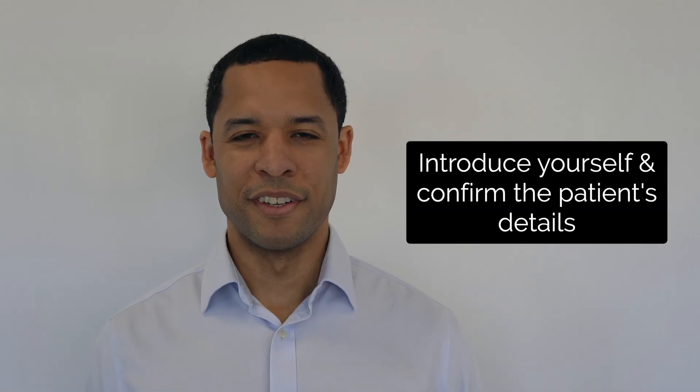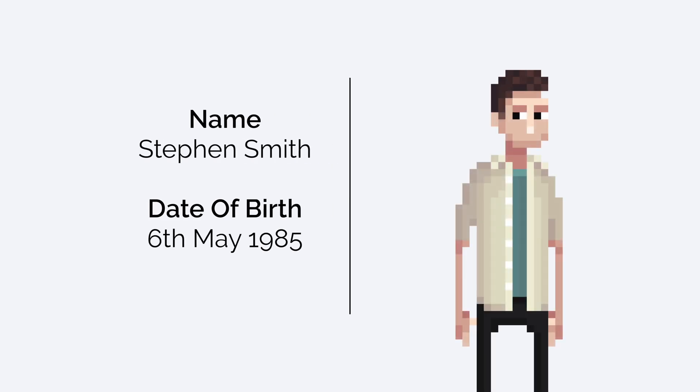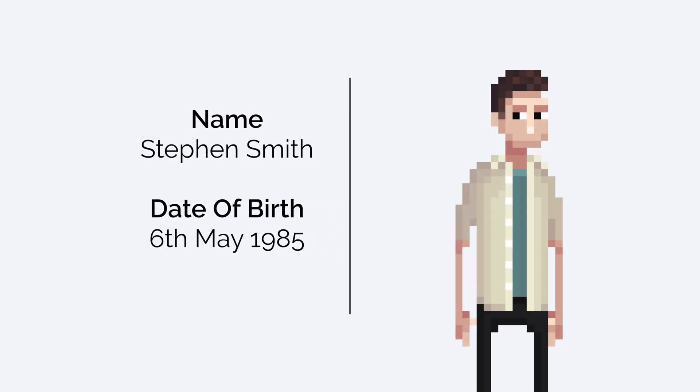Hi, my name's Adam, I'm a medical student. Can I check your name and date of birth? It's Stephen Smith and I was born on the 6th of the 5th, 1985.